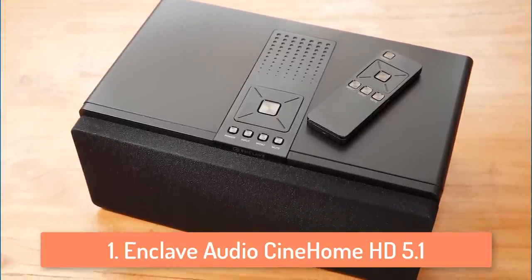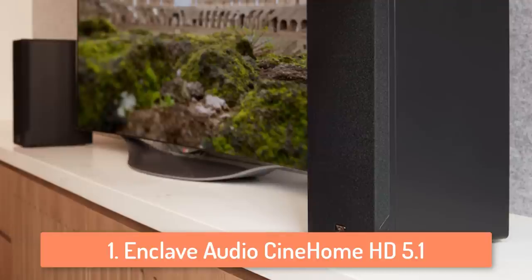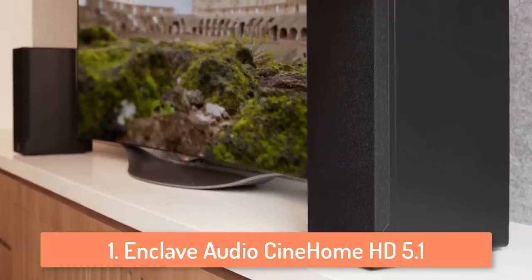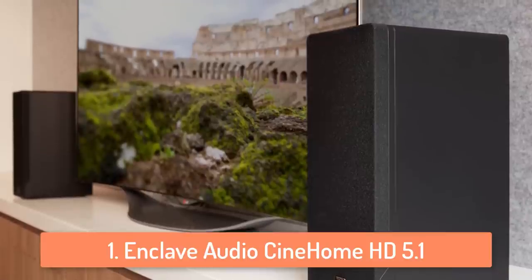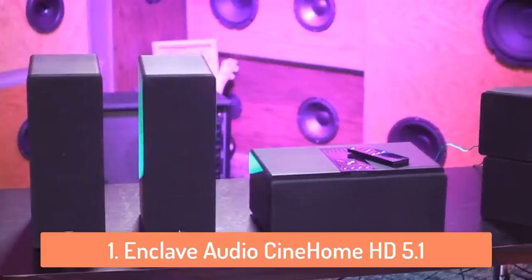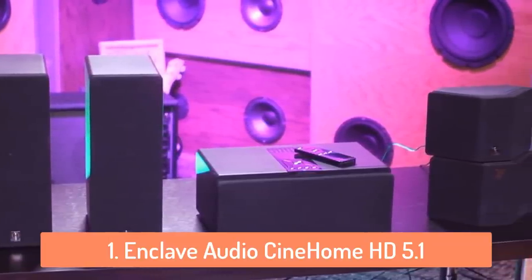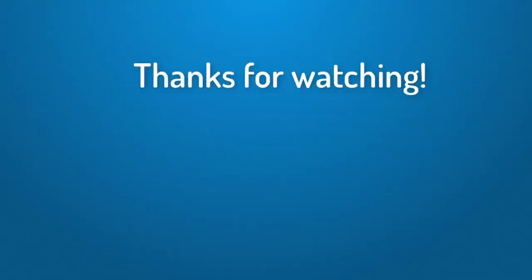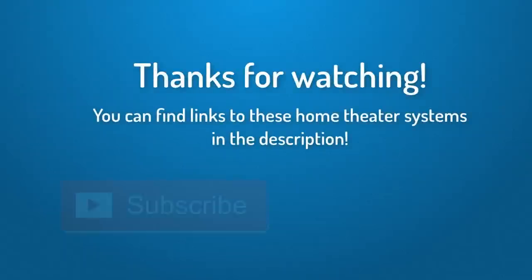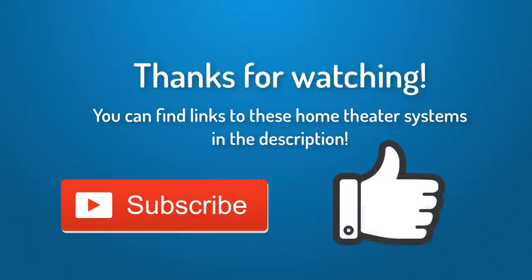I listed the Enclave system in the number one spot because it's really easy to install and use — all you have to do is connect the speaker to the TV with an HDMI cable and you're good to go. Overall it's a great system with a lot of features, and if you want fewer wires on your setup then definitely go with this one, because this is the simplest and the best sounding one on this list. Thank you for watching guys, hope you liked this video. You can find links to these home theater systems down in the description below, and if this video helped please subscribe and leave a like — it would mean a lot to me, and I'll see you in the next video.